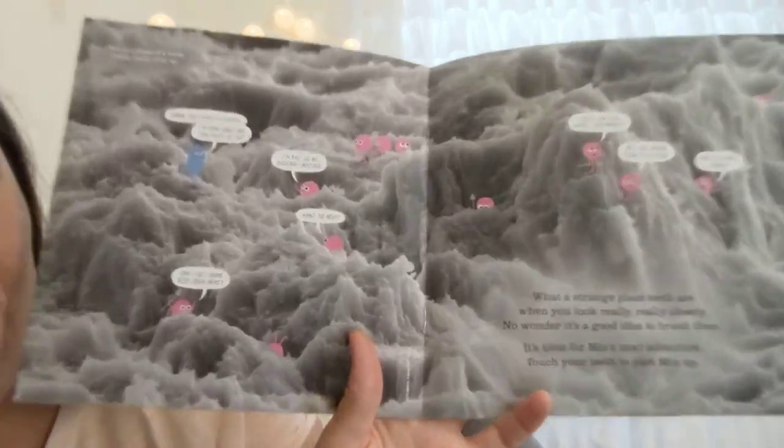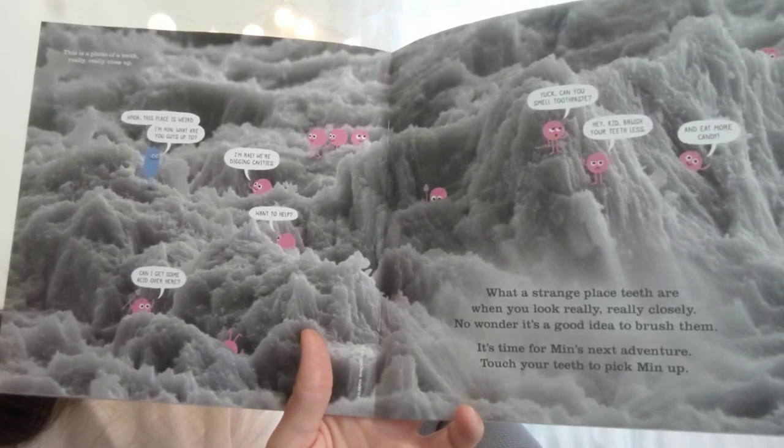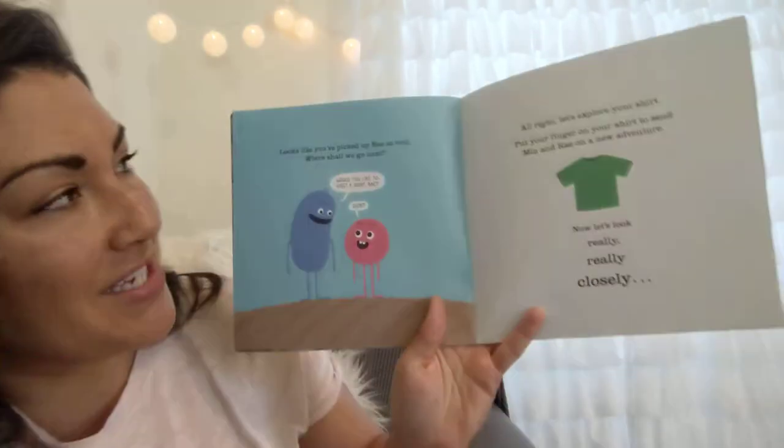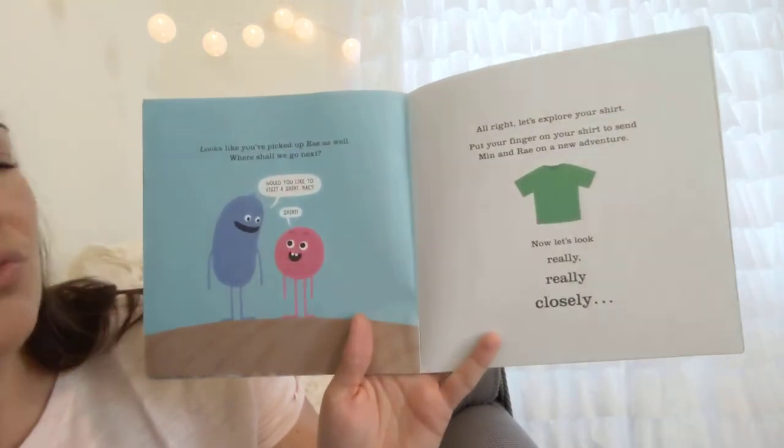What a strange place teeth are when you look really really closely — no wonder it's a good idea to brush them. It's time for Min's next adventure. Touch your teeth to pick Min up. Looks like you've picked up Ray as well. Where shall we go next? Would you like to visit a shirt? 'Shirt!' All right!